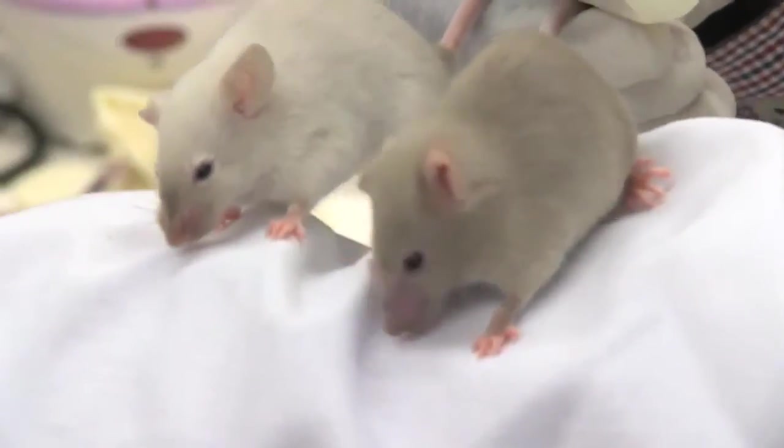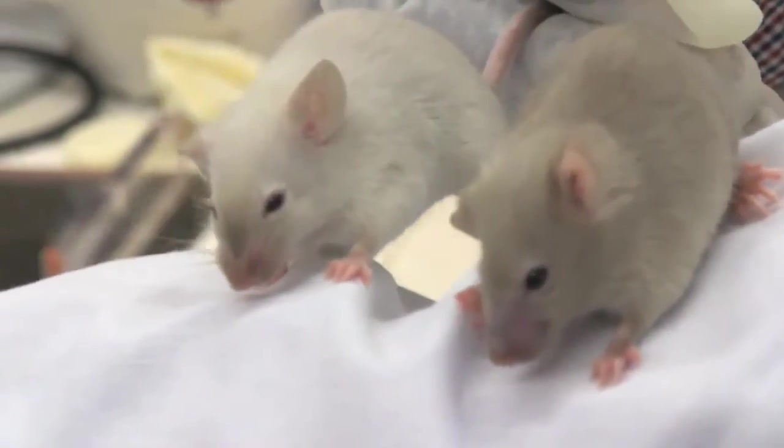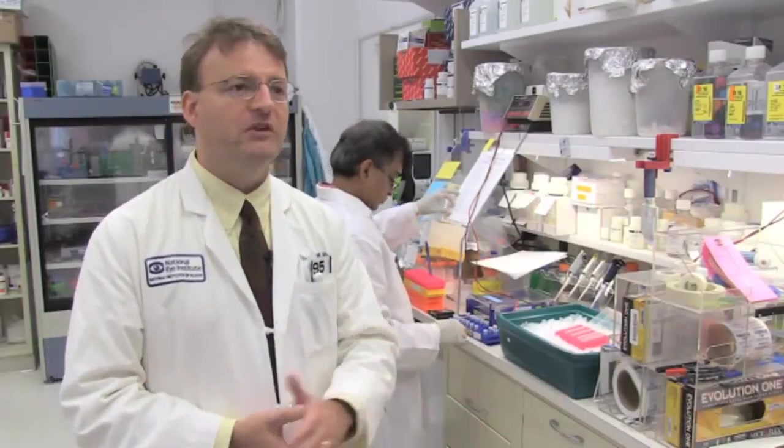The prenatal treatment that we do takes about 10 days, and the mice, instead of having kind of an off-white fur color, develop a richer, browner coat color. We're really hoping that nitisinone will be effective in treating patients with albinism, and that we will see an improvement in pigmentation in humans the way we've seen it in mice.